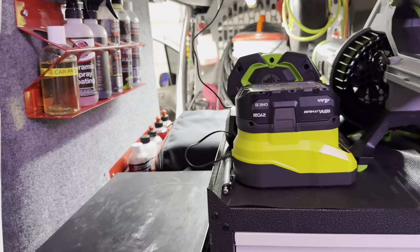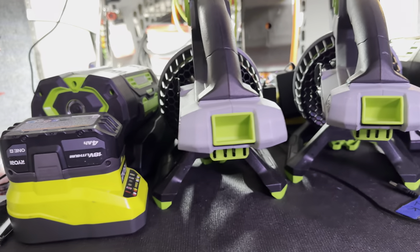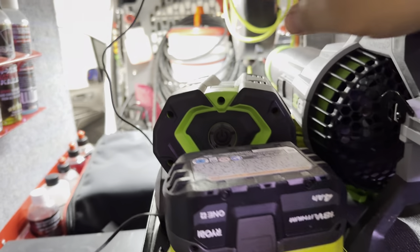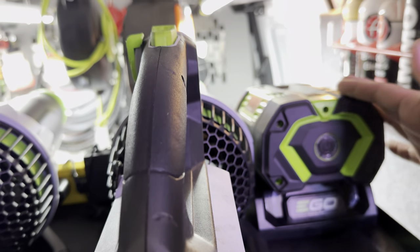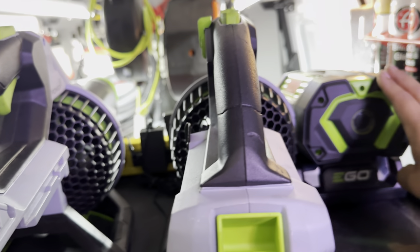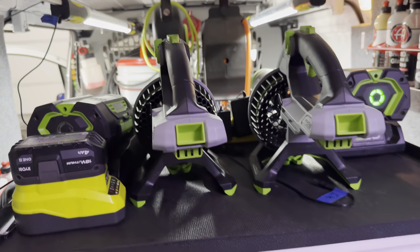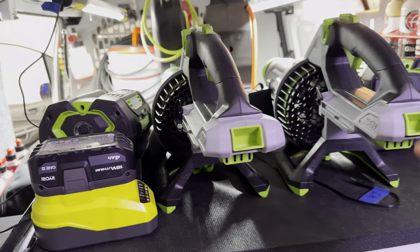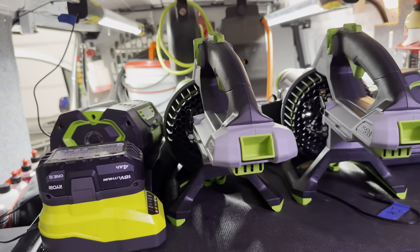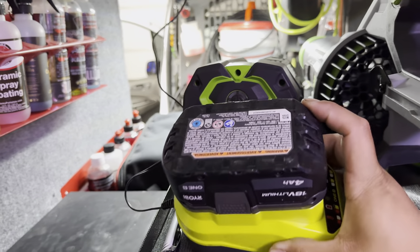On the top shelf of this metal drawer system we have two Ego 765 CFM blowers — a 5 amp-hour battery for one and a 7.5 amp-hour for the other. I got lucky on the 7.5 amp — it was a floor model they had been practicing with. One blower for me and one for Quinn, so we can both work both sides of the vehicle simultaneously. These Ego blowers are incredibly effective and have changed the game for me.